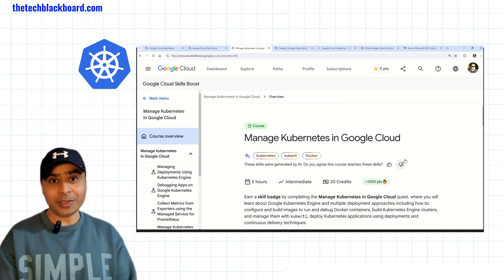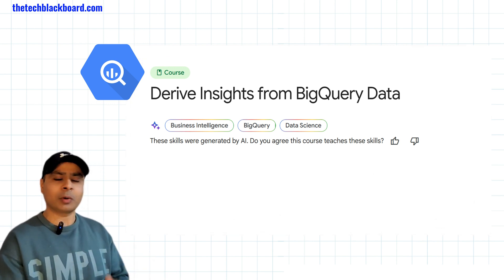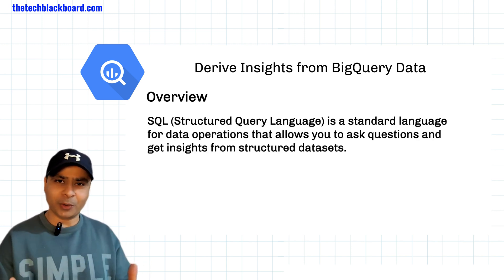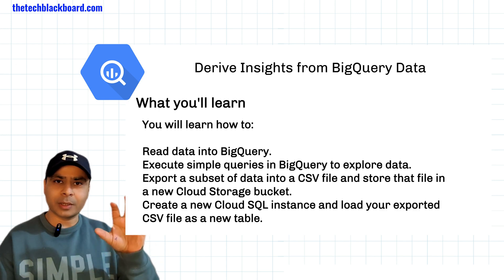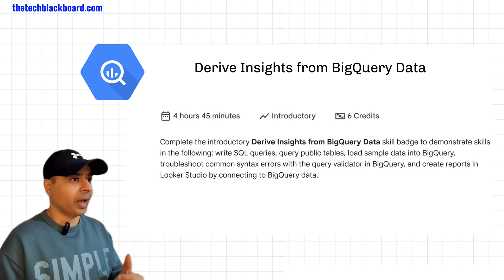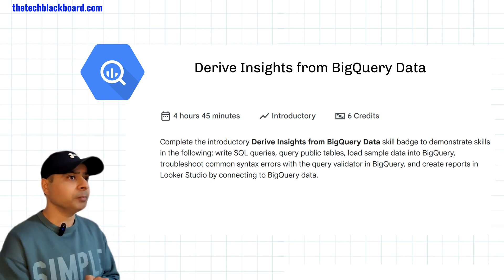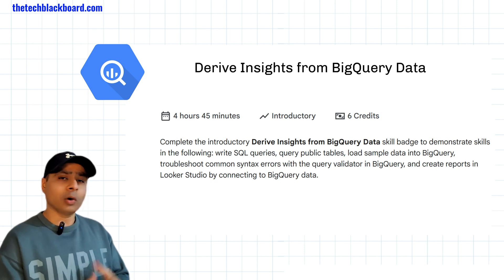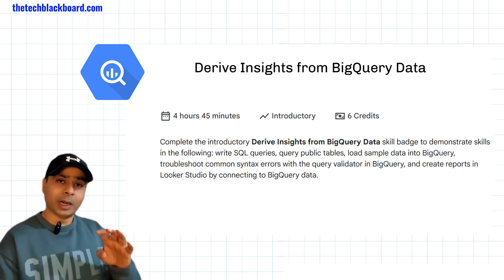So 'Manage Kubernetes in Google Cloud' was the first course. Five more to go. The second course is 'Derive Insights from BigQuery Data.' BigQuery is so much in demand these days — every company is working with it. I'm also working on BigQuery in my own project, doing integrations with BigQuery and Azure Cloud. This course is four hours with seven labs. You will write SQL queries, query public tables, load sample data into BigQuery, troubleshoot common syntax issues, and also create reports in Looker Studio by connecting it to BigQuery data.